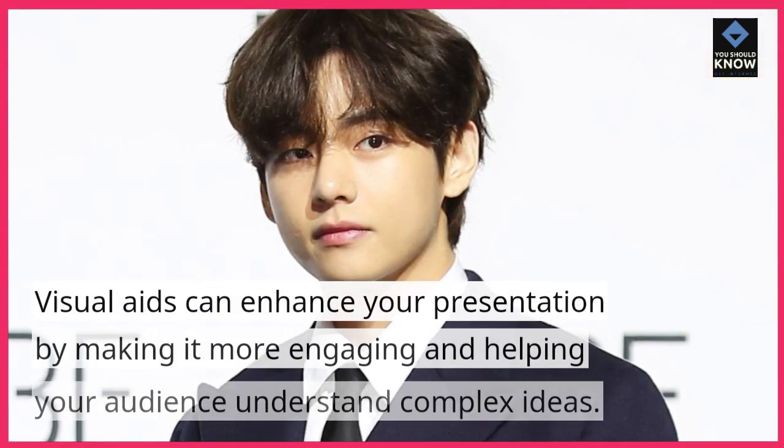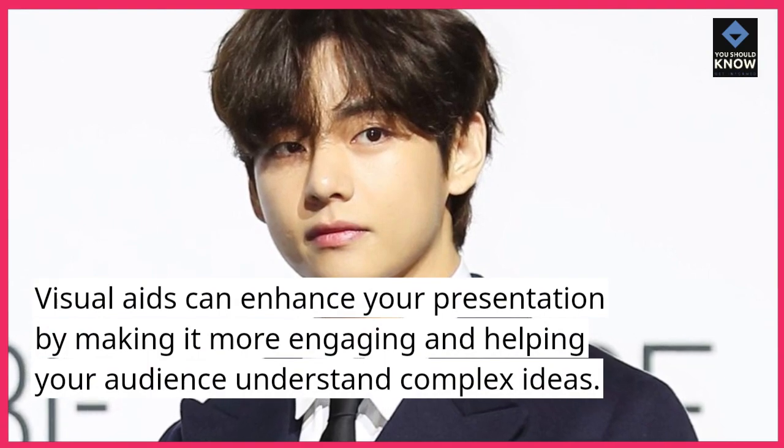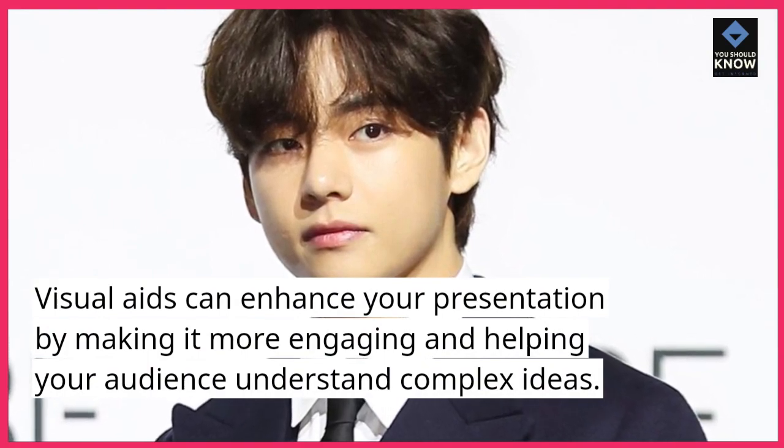4. Use visual aids. Visual aids can enhance your presentation by making it more engaging and helping your audience understand complex ideas.